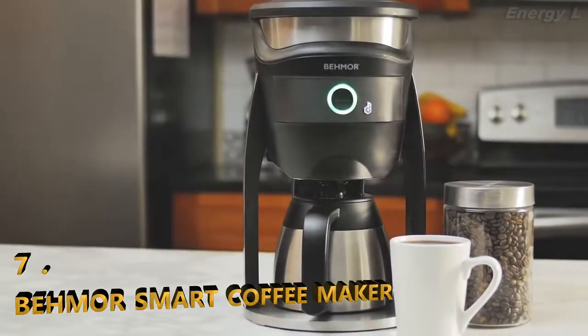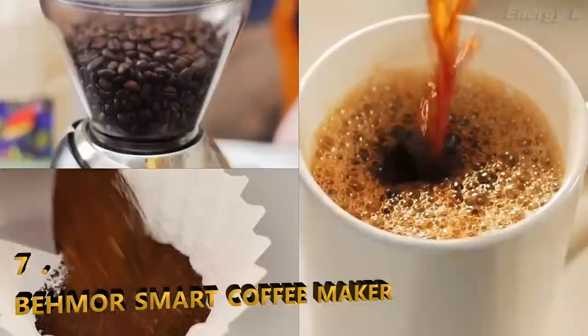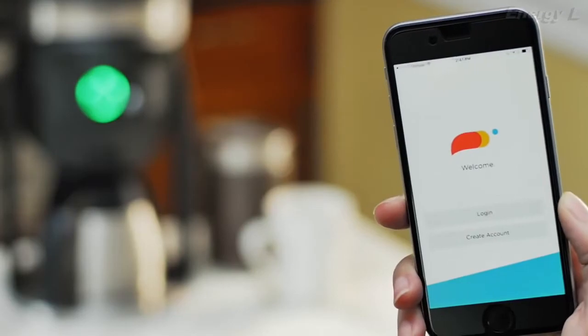Meet the new BMOR Connected Coffee Brewer, the most advanced brewer for conveniently crafting your perfect cup of coffee every time, with precise control over the elements that matter. Make like a skilled barista directly from your phone.